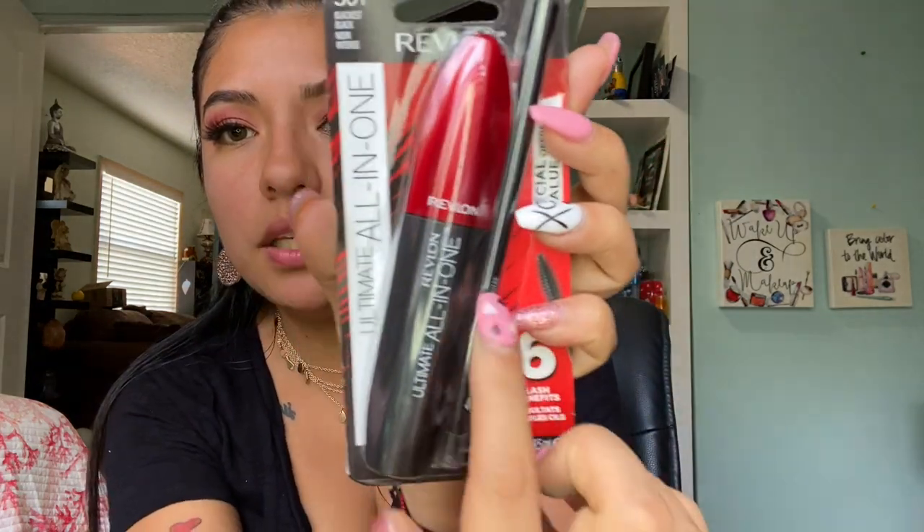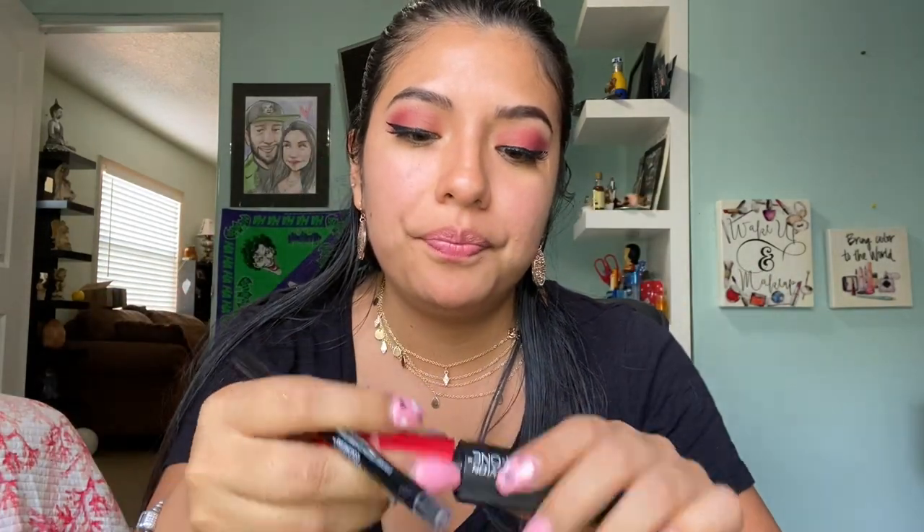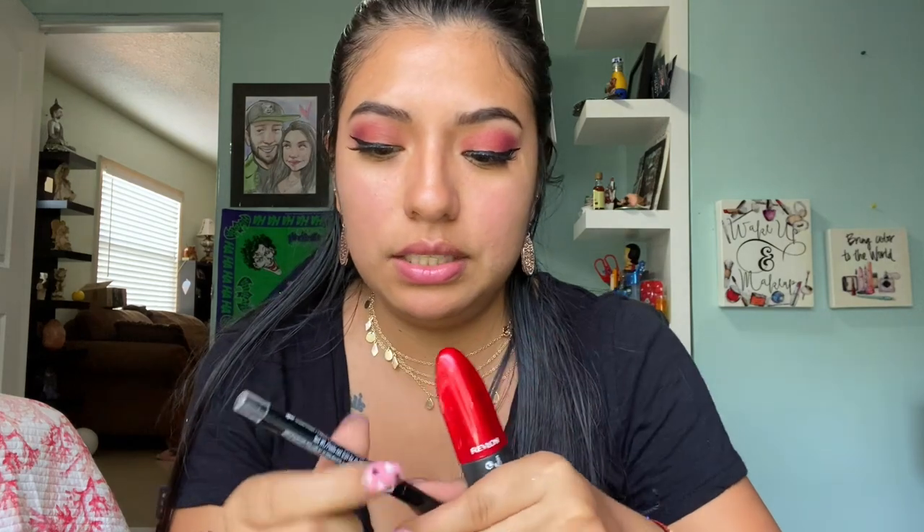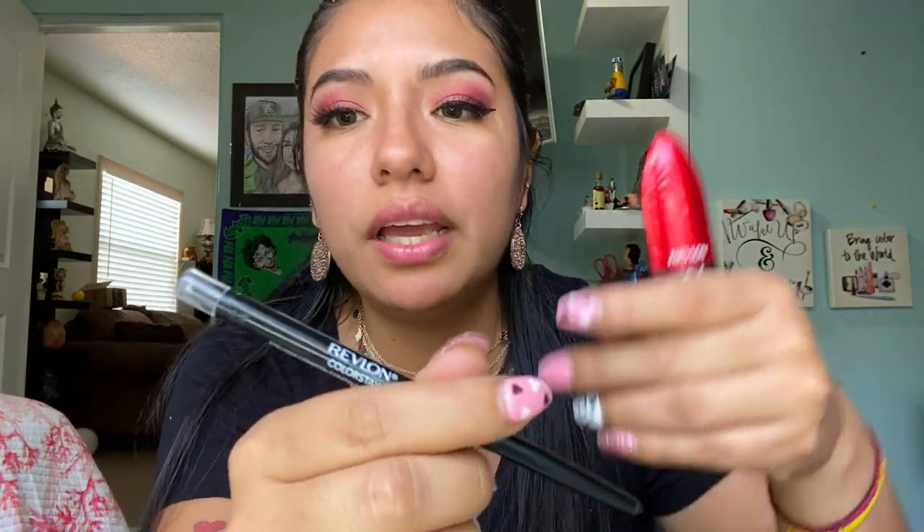I also got this Revlon Ultimate All-in-One mascara. It seems like it comes with a mascara and also — I'm trying to see if it's a liner. They did matte packaging because this black is like straight matte. This is nice — it looks like the Milani one, and it even comes with a sponge in there. It says six in one — actually six for one.